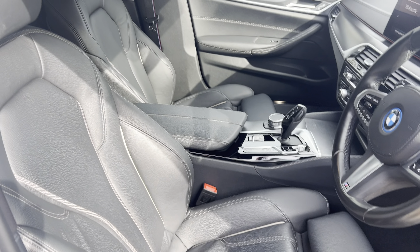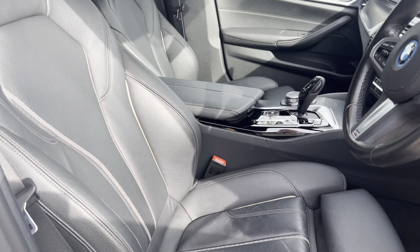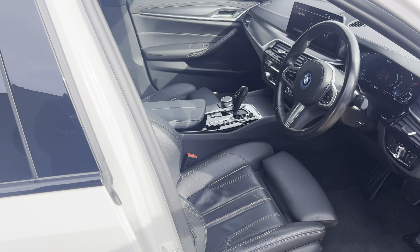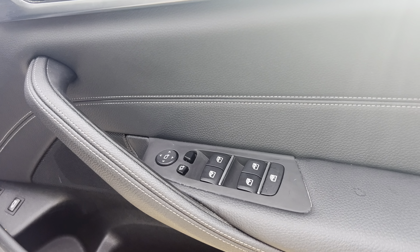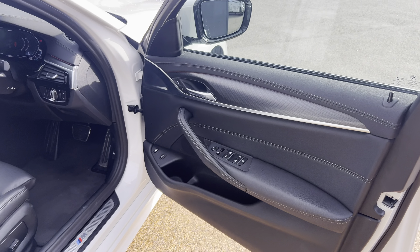You've got a handbrake and the auto-hold handbrake as well. Coming on to the seats, you've got the full Dakota leather seats, and these are electrically adjustable and heated, so they are absolutely fantastic seats and they are in really really good condition. Coming to this side, as you can see you've got all the controls just there for the windows as well.